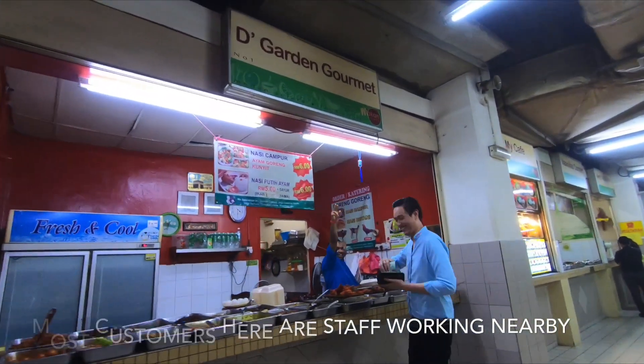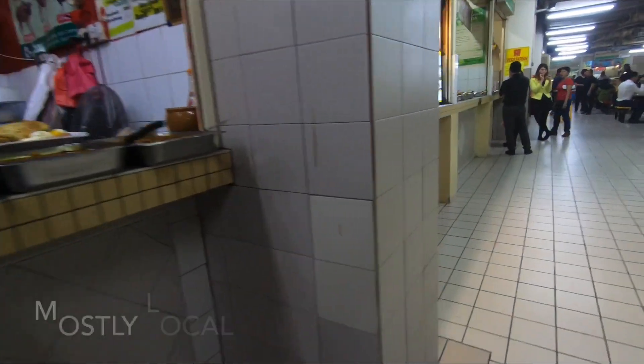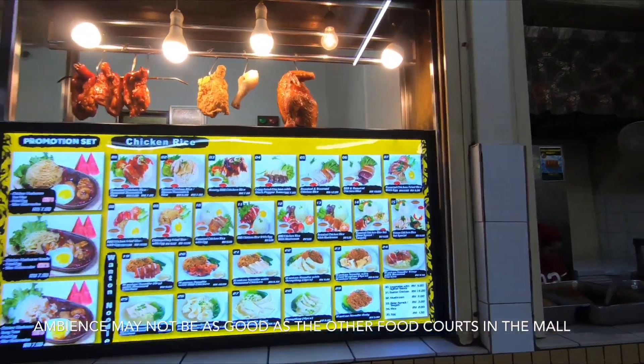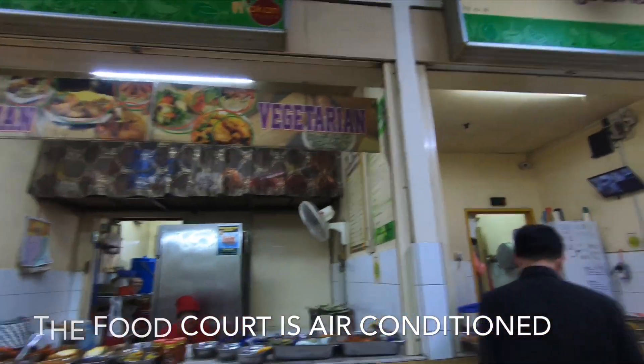As you can see, this place is mainly catering for the local staff here in Mid Valley, and there are a few buildings of offices as well, so there are a lot of office crowd here too. Mostly are local foods, Malaysian foods.